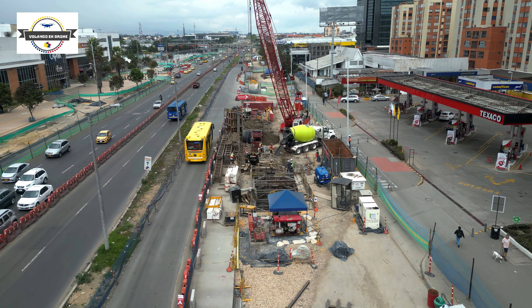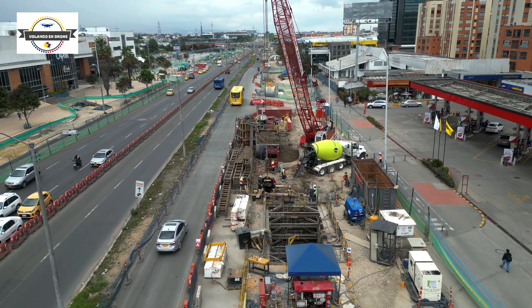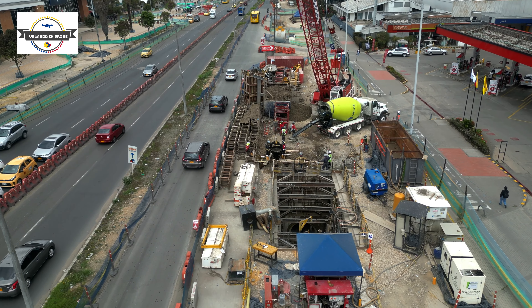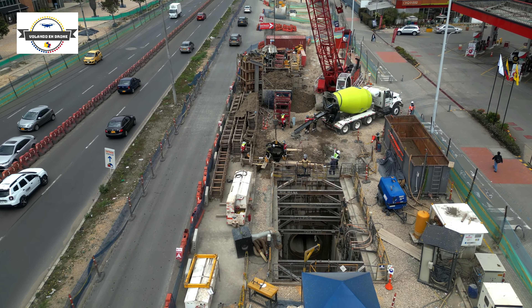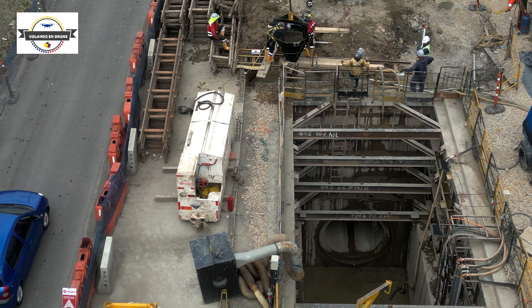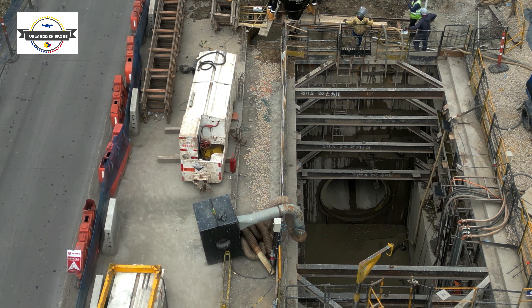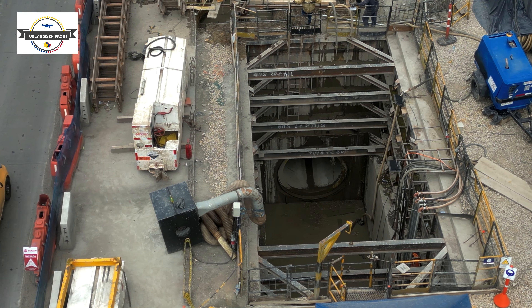Aquí es donde se encuentra concentrado el mayor número de operarios, debido a que se están haciendo trabajos que requieren del recibo de concreto. Fue programado para este día, en consecuencia el grupo de personal tiene que estar pendiente para recibirlo y para que sea aplicado.